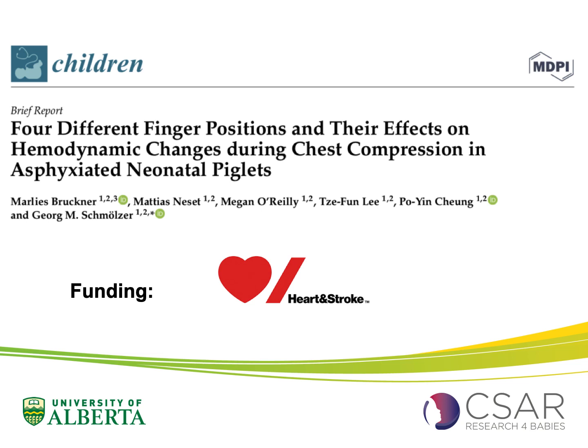Hello from the Centre for the Studies of Asphyxia and Resuscitation, CSER. Today we would like to share our recently published article in Children, comparing different finger positions for chest compressions during neonatal CPR. We would like to thank the Heart and Stroke Foundation of Canada for funding the study.